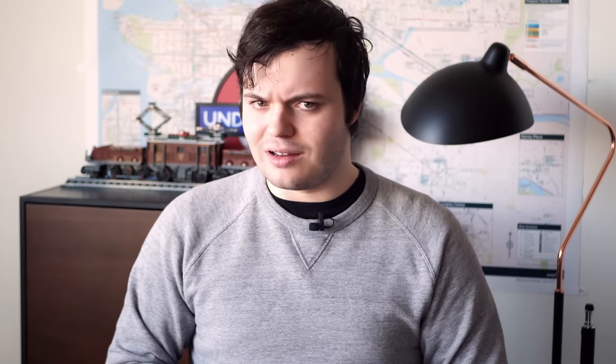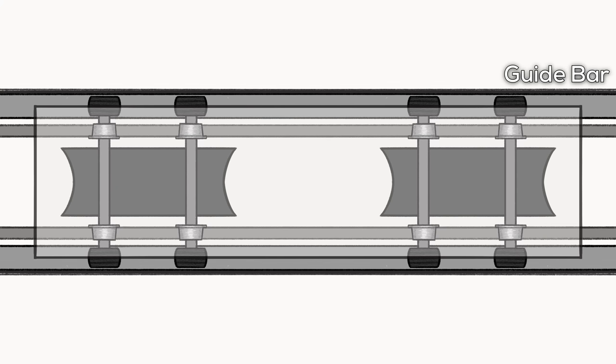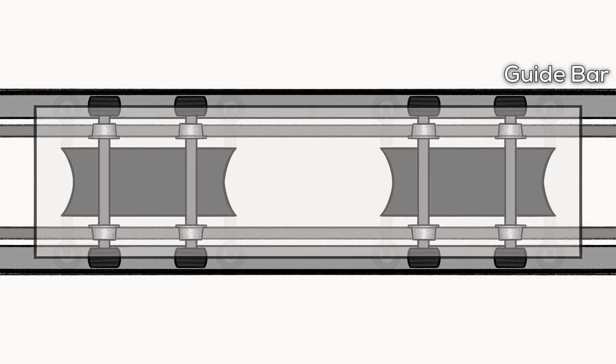This brings us to a common problem with a lot of these rubber-tired transit systems: how do you get power if you're sitting on a bunch of insulators? The answer is via guide bars that sit on either side of the running rails. These guide bars are rolled along by other horizontally-mounted tires and are also where power is picked up from. They're also used to guide the bogies through corners.